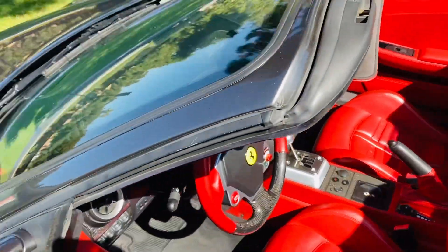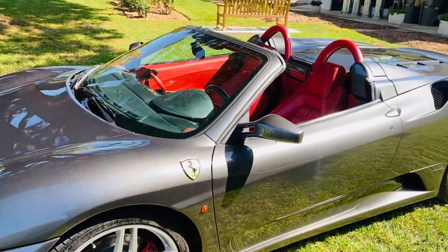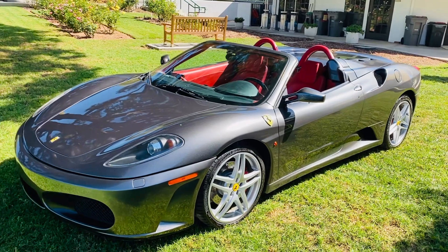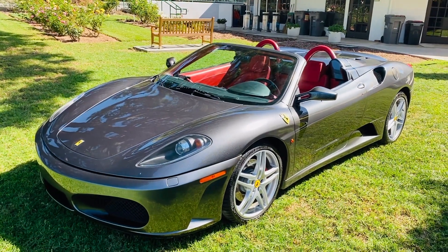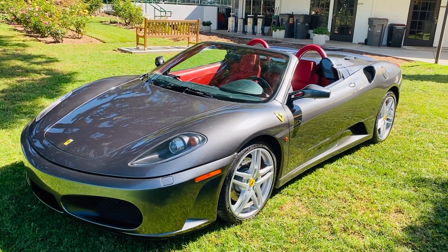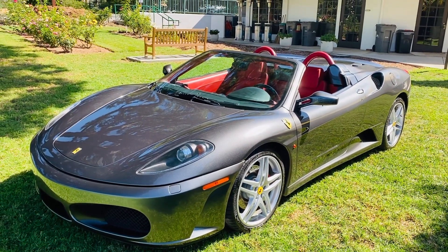It's just a blast. In my opinion, the F430 is the last Ferrari you can get in a manual or do a manual conversion to. After that, it's done — it's all automatic, all paddle shifter. I guess I'm old school, but there's nothing like a gated six-speed manual Ferrari. So all that to say, thanks for watching. Take care.